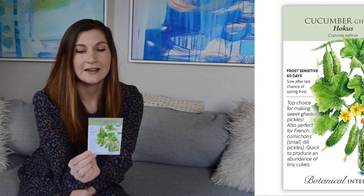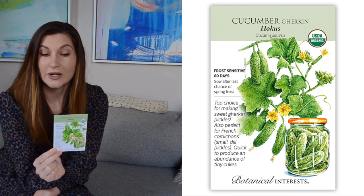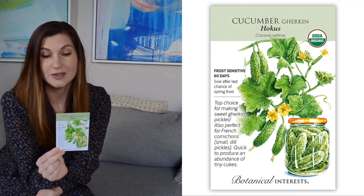For my cucumber, I picked a gherkin variety. These are best when you pick them at around four inches long and perfect for pickling.